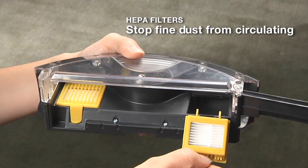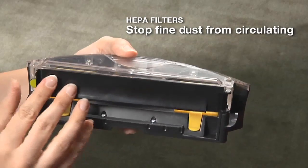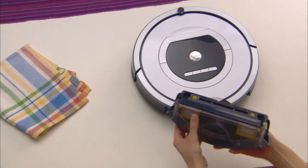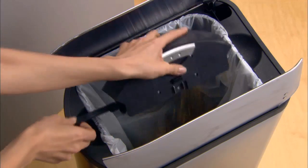Roomba's two HEPA filters capture fine dust particles, minimizing dust recirculation. The robot's AeroVac-2 bin picks up and holds large quantities of hair, lint, and other debris, so it doesn't need to be emptied frequently.